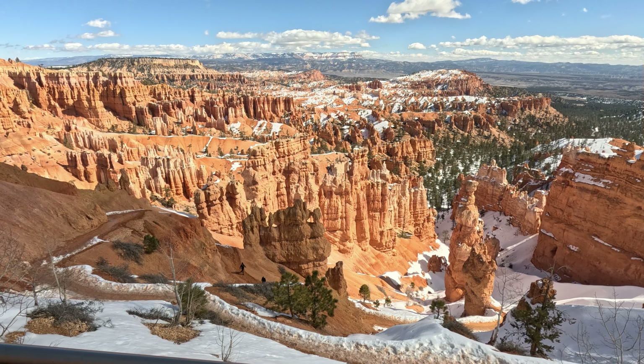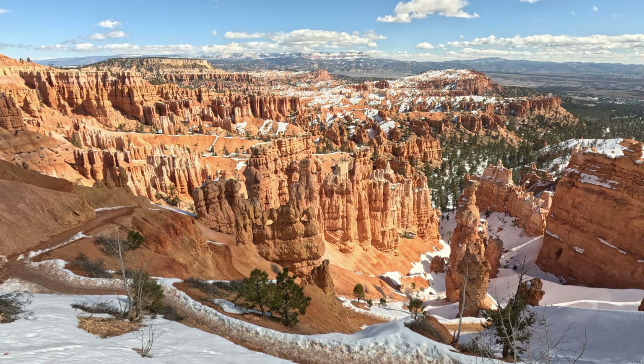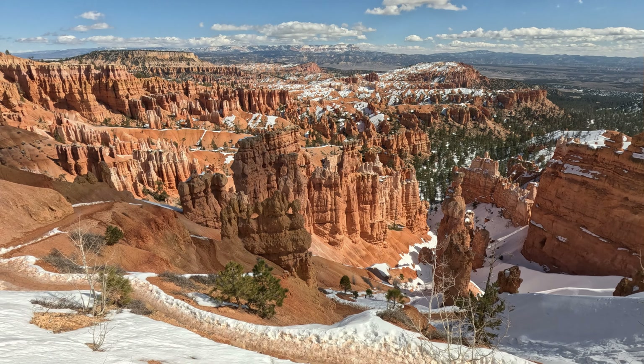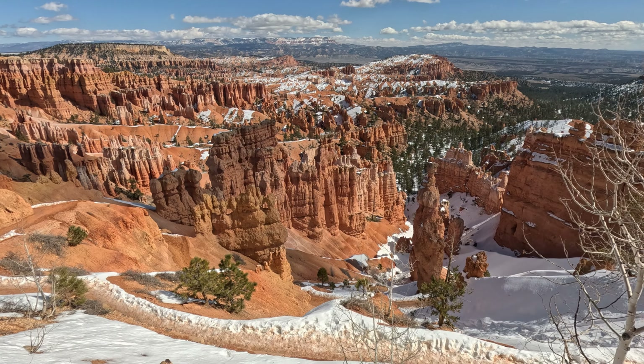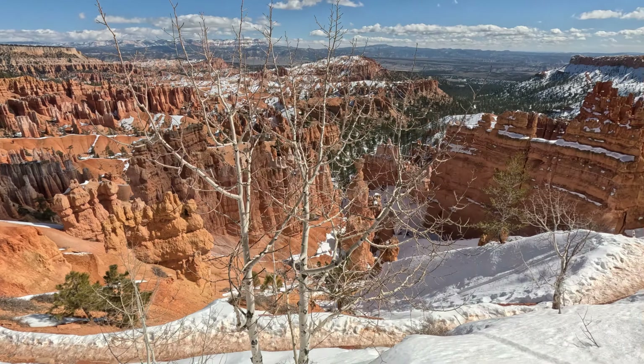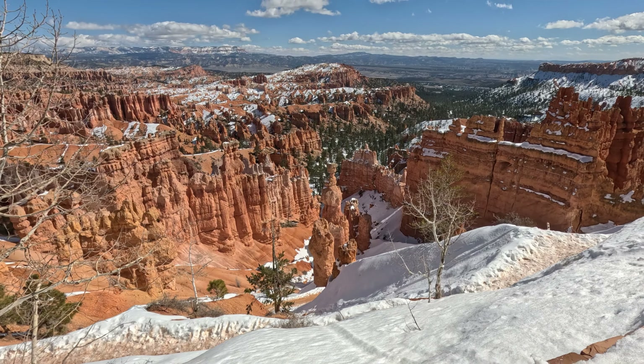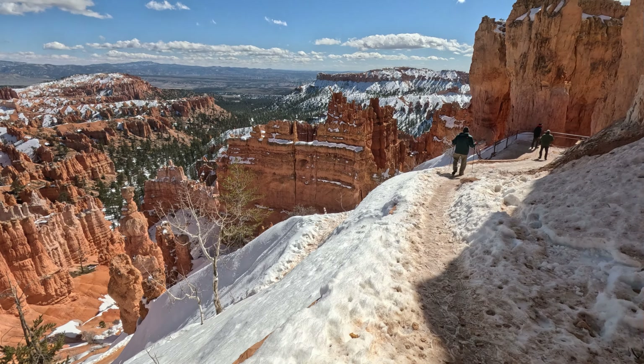We've already driven back and forth on the scenic drive. We've stopped at all the overlooks, and we started at the top and worked our way down. As far as I know, this is the last overlook before you exit the park, and then we got down here and this trail was open. I was like, dude, we got to go for it.